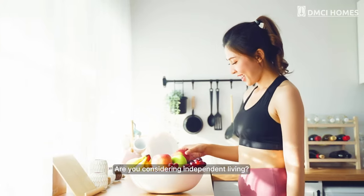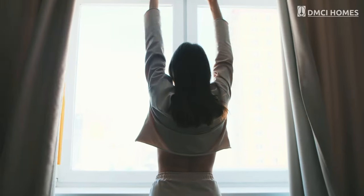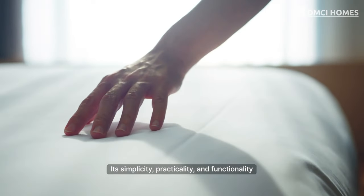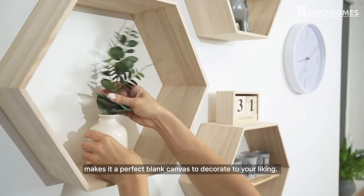Are you considering independent living? Anissa Heights is an ideal home. Its simplicity, practicality, and functionality make it a perfect blank canvas to decorate to your liking.